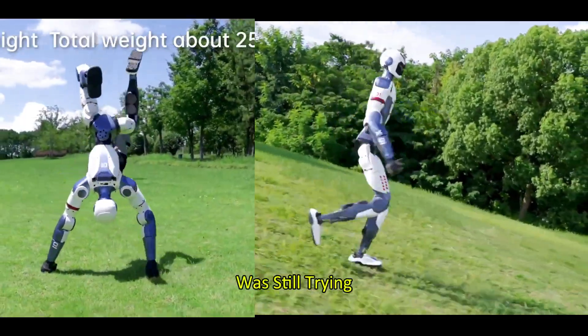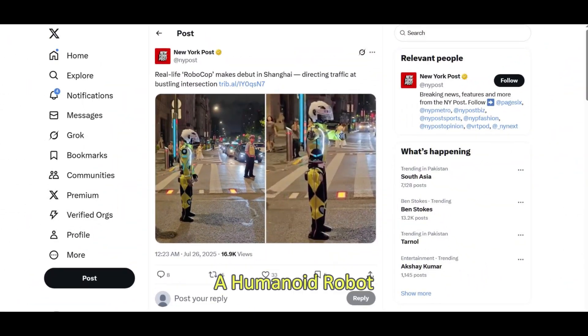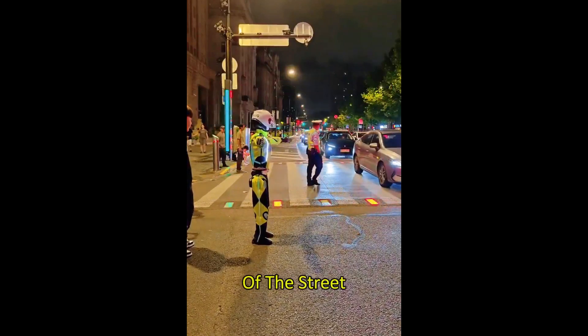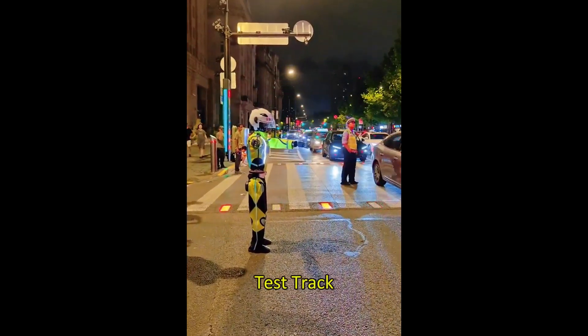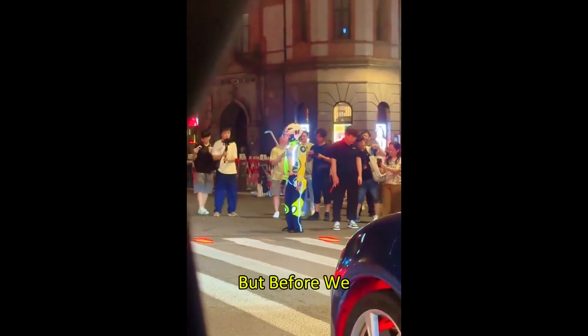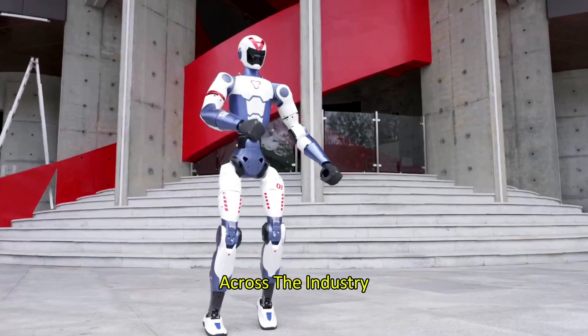While the world was still trying to absorb that shock, something else wild happened. Over in Shanghai, a humanoid robot was spotted directing live city traffic in the middle of the street — no lab, no test track, just real-world AI stepping into public service. But before we get to that, let's break down why the R1 is making waves across the industry.